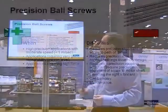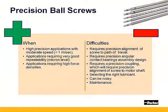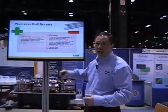In applications that have precision in the area of about a micron level and speeds less than about a meter a second. Also, if you have an application requiring high force, this is the drivetrain technology of choice.